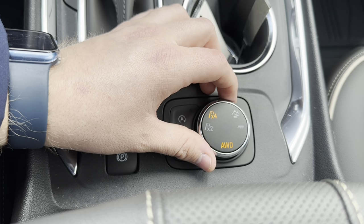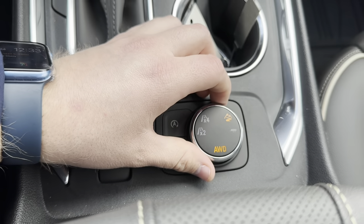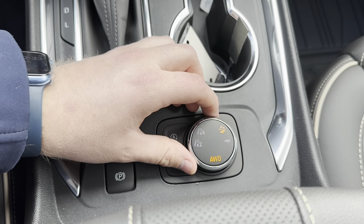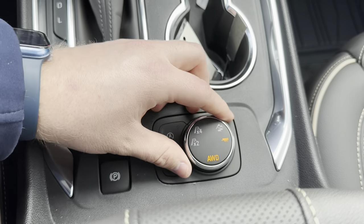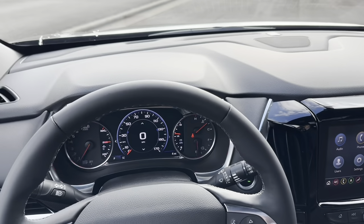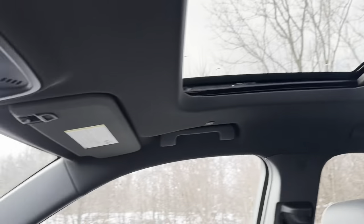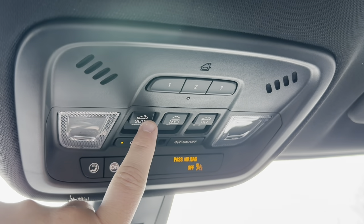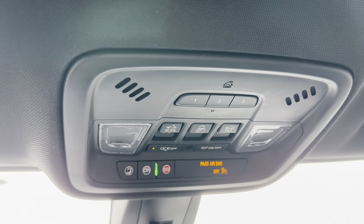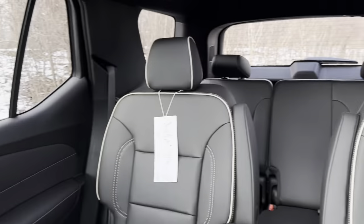Twisting this dial puts you into all-wheel drive, and twisting again gives you a terrain mode for all-wheel drive. If you're towing with the trailering equipment package — which lets this vehicle tow up to 5,000 pounds — you'd put it into the trailering mode. Twisting back puts you into front-wheel drive. You have an electronic parking brake, and a nice leather dash up top. The sunroof controls are overhead: you can tilt, slide, and move for the front sunroof. You also have HomeLink for garage door openers and OnStar.